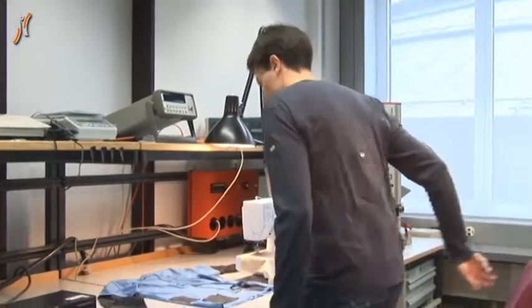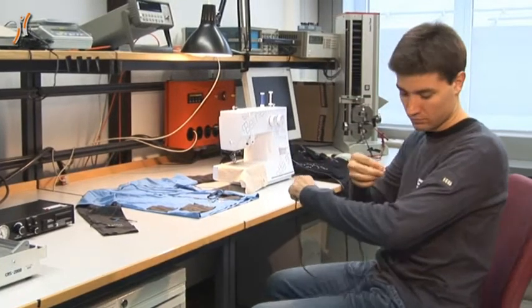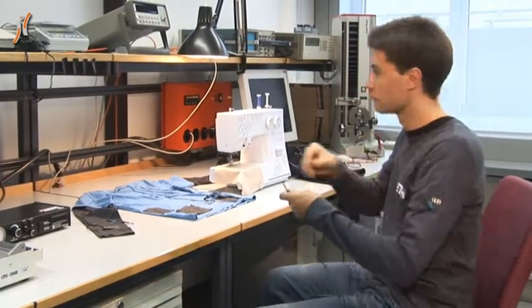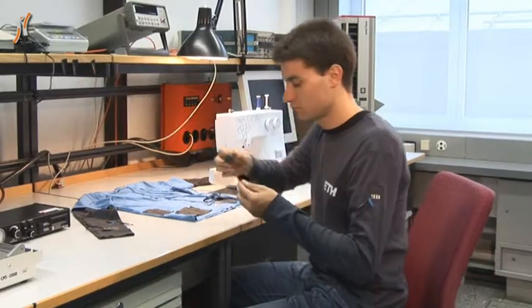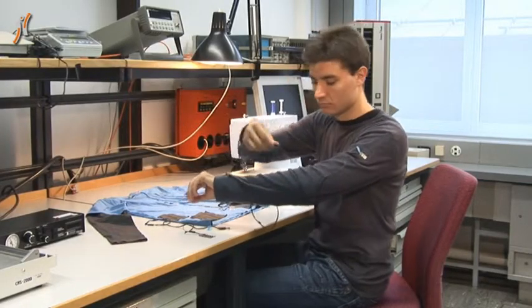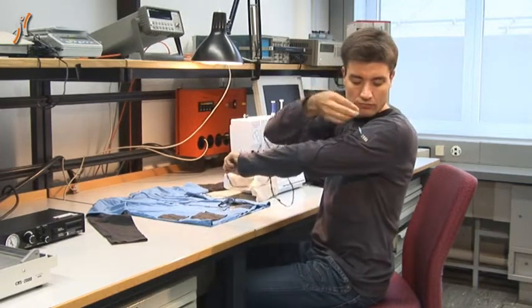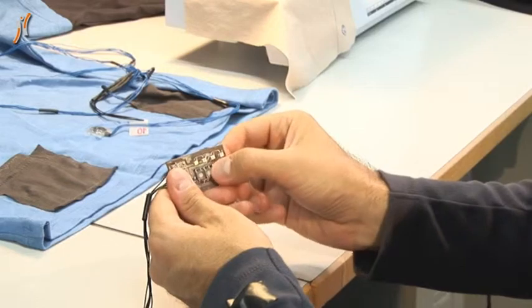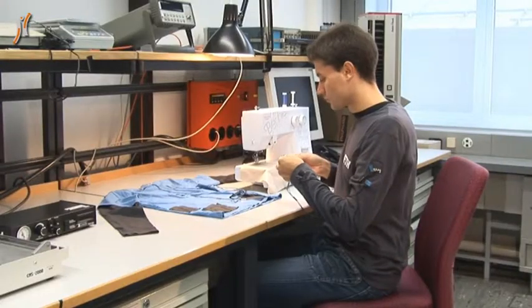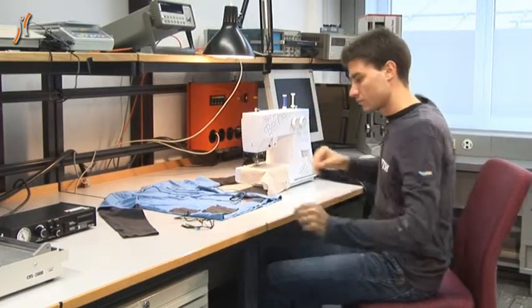We developed a prototype of such an intelligent clothing in the form of a smart shirt, also known as SMASH. Various sensors, for example acceleration sensors, can be attached to the SMASH. Acceleration sensors allow us to record the body posture and physical activity of the user. The inner side of the shirt contains a hierarchical network of arithmetic processing units that analyze recorded data and postures in real time.